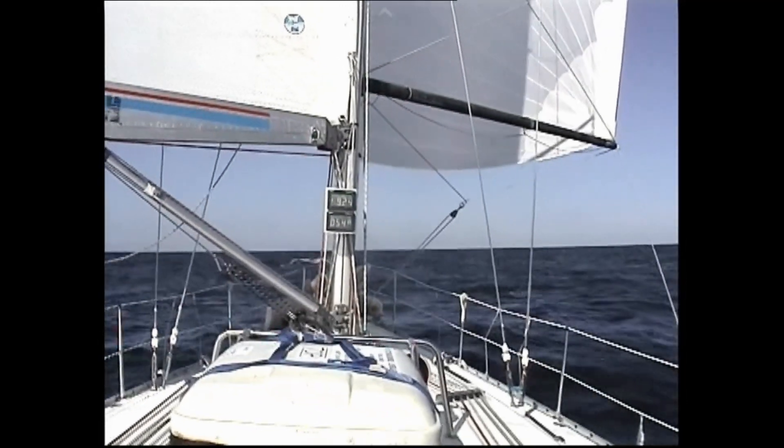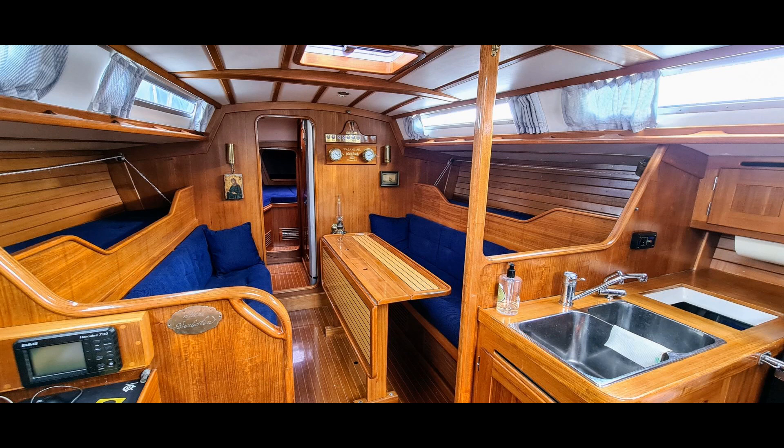Now that we have seen the sailing of Cappella, maybe we should go down below and have a look too. The interior is based on experiences from many years of family sailing and racing. There are 9 up to 11 berths. There is a kitchenette, toilet, navigation table, and wardrobe.